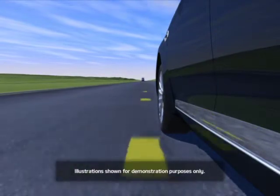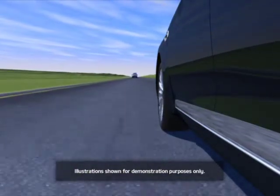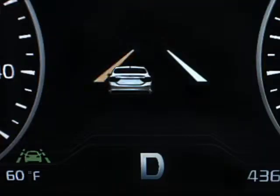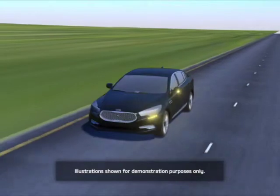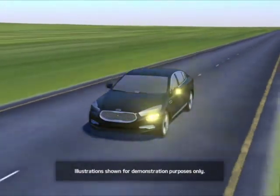If the vehicle crosses a lane marking without active driver maneuvers or proper signaling, the Lane Departure Warning System may emit an alert. Either the left or right stripe on the panel, dependent on which lane marking is being crossed, begins flashing yellow. If you are actively turning the steering wheel or using the turn signal indicators, the system will not emit an alert.